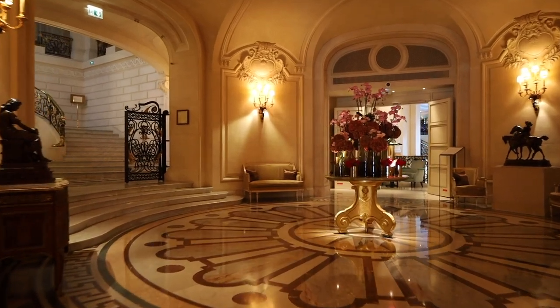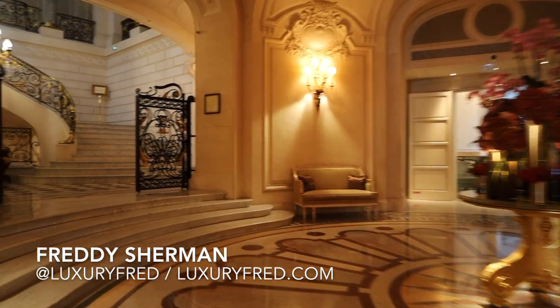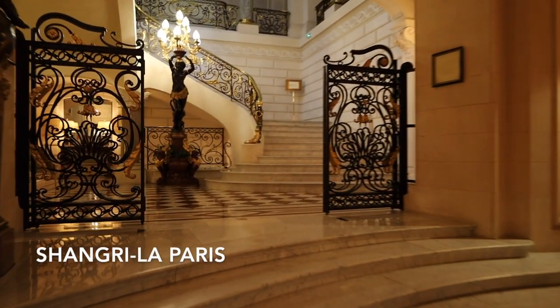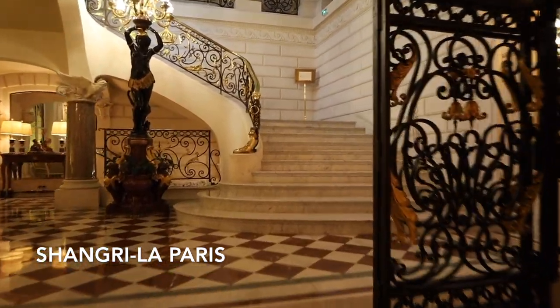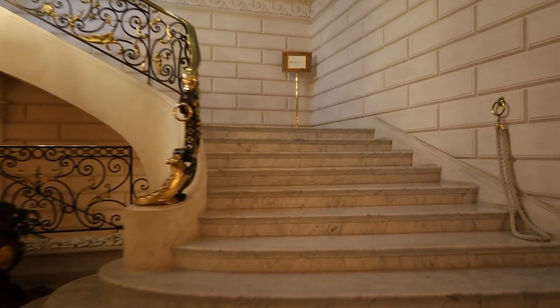Hey, it's Freddie Sherman and I just got back from an amazing trip to Paris. This is the lobby of the incredible Shangri-La Paris, one of my favorite hotels in the world and one of the most incredible luxury hotels in all the world.